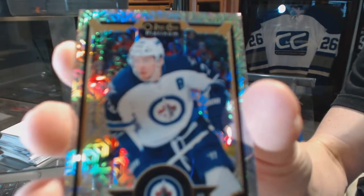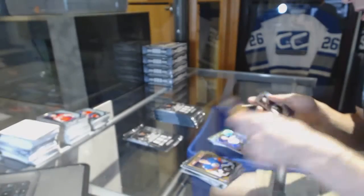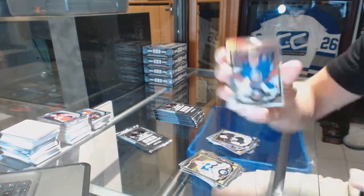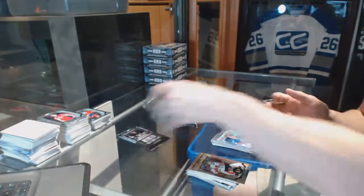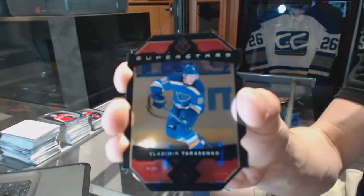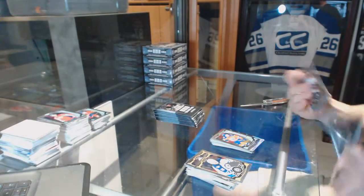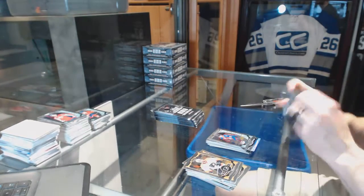Rainbow tracks for the Winnipeg Jets, Blake Wheeler. Superstars die cut for the St. Louis Blues, Vladimir Tarasenko, and a rookie for the Oilers, Connor McDavid. Team logos die cut for the New York Rangers, Rick Nash, and a rookie for the Avalanche, Nico Horancony.